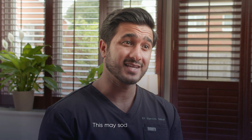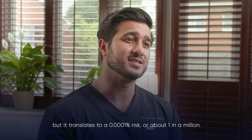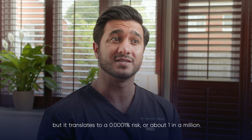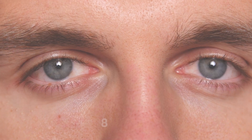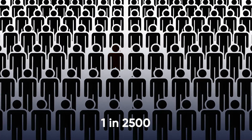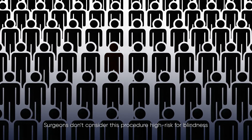Now, this might sound alarming, but this translates into a 0.0001% risk — or to put simply, 1 in a million. To put this into perspective, the risk of blindness from surgical blepharoplasty, which is a common eyelid surgery, is roughly 1 in 2,500. Surgeons do not consider this procedure high risk for blindness, even though the chance is significantly higher compared to dermal filler.